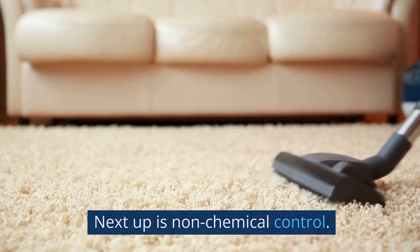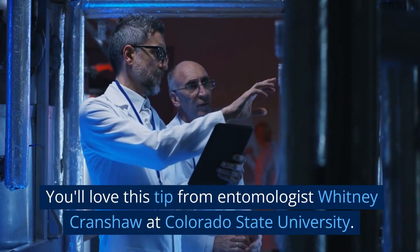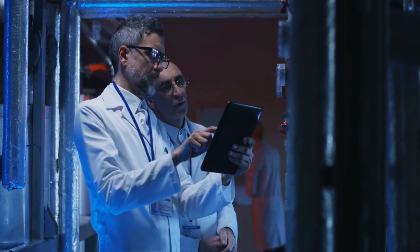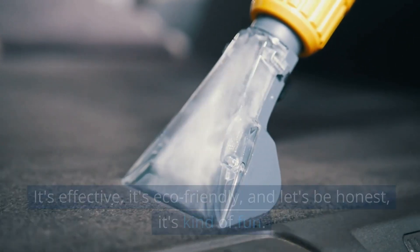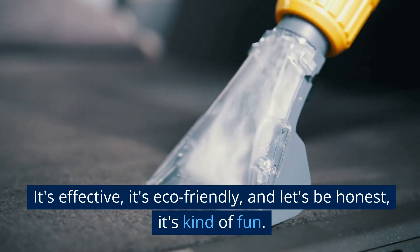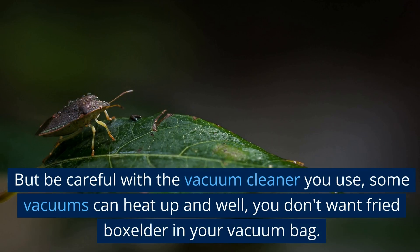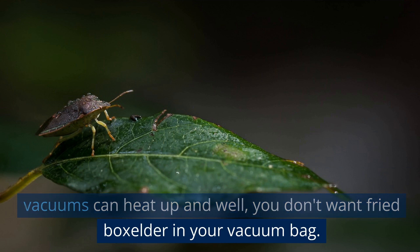Next up is non-chemical control. You'll love this tip from entomologist Whitney Crenshaw at Colorado State University — you can vacuum these little critters right up. It's effective, it's eco-friendly, and let's be honest, it's kind of fun. But be careful with the vacuum cleaner you use. Some vacuums can heat up, and you don't want fried boxelder in your vacuum bag.